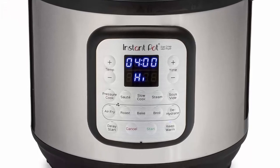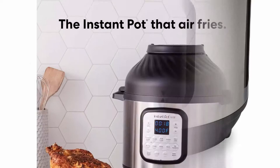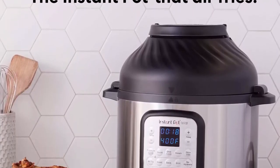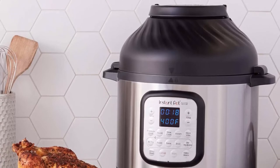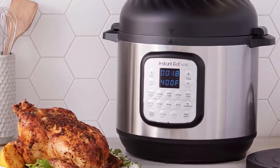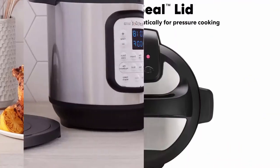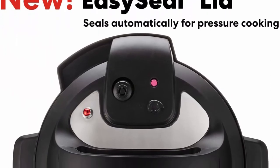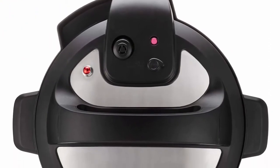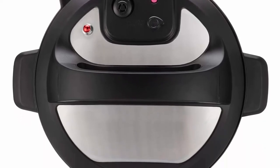The Instant Pot That Air Fries — the hottest new multi-cooker from the makers of the all-time best-selling Duo Series. The Instant Pot Duo Crisp is a pressure cooker and air fryer with two convenient removable lids, 11-in-1 one-touch cooking programs. Put cooking on autopilot with delicious results. It pressure cooks, sautés, steams, slow cooks, sous-vides, warms, air fries, roasts, bakes, broils, and dehydrates.